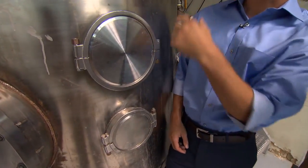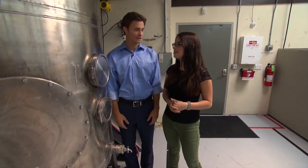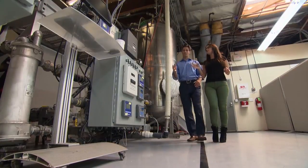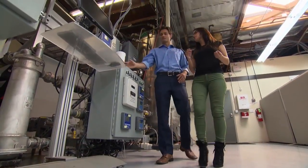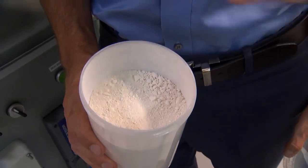So it goes from gas to solid in this tank — right here. You put in all the raw materials and nature does the rest. The next step is to remove water from the mixture until it forms a powder. So this is purified in powder form — can I touch this?